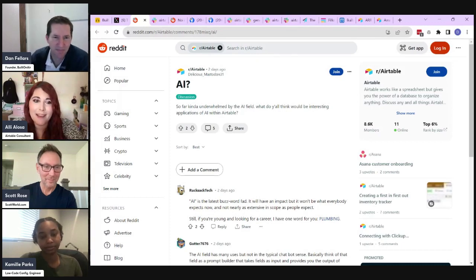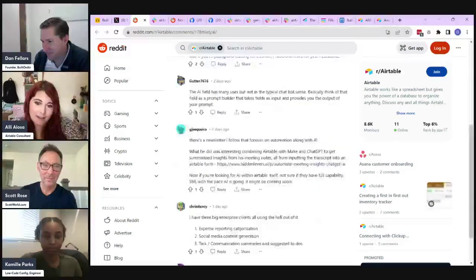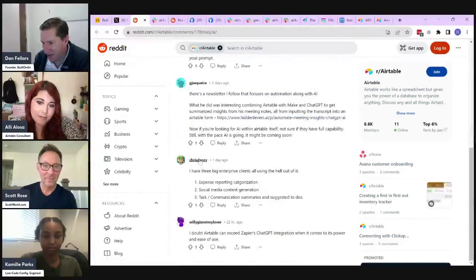In terms of what the AI field does, they're all effectively using the same technologies. If you're looking for something that's going to do more than just enrich your data, you might be disappointed with Airtable's AI. Chris uses it a lot and has shared some of his use cases in comments.